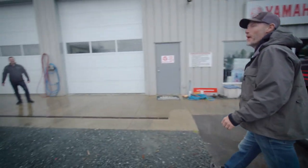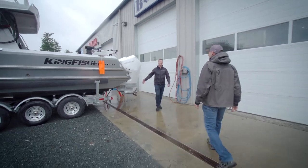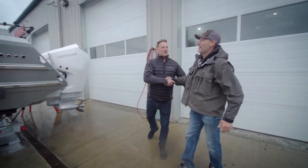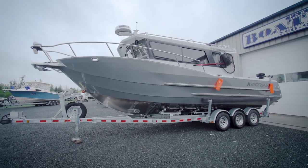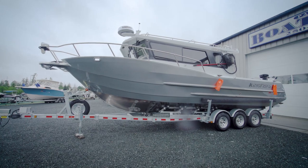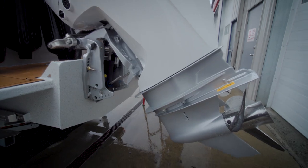After meeting up with the team, we got our first look at the new build. The color of the engines, the gear cases — everything matches perfectly to the boat. That's incredible. Twin 200s — love it. Full Simrad package — love it. Can't beat it.